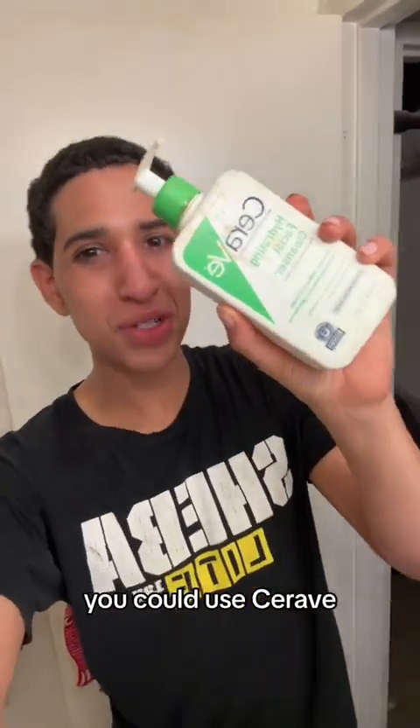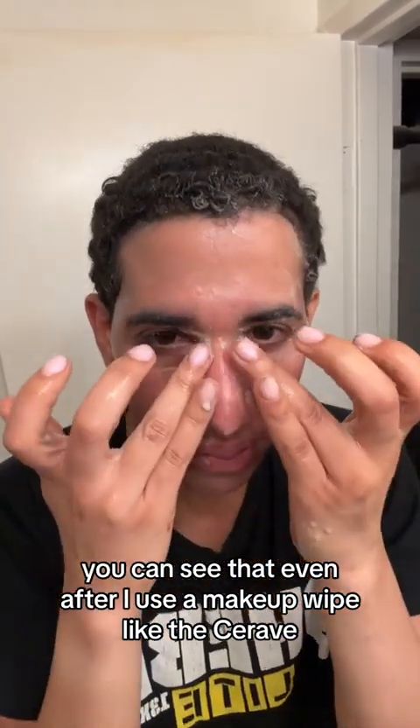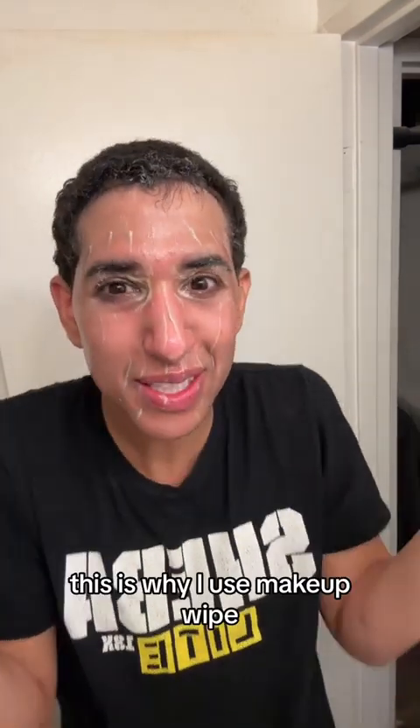After you're done crying, you could use CeraVe. You can see that even after I use a makeup wipe, the CeraVe is still brown. This is why I use a makeup wipe.